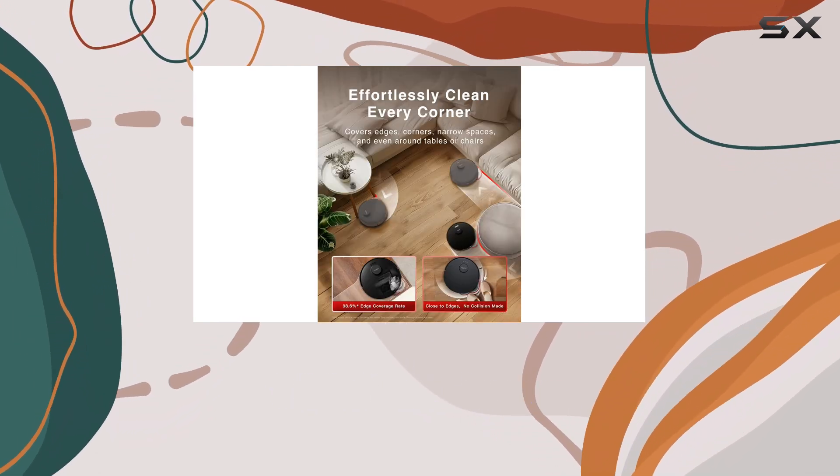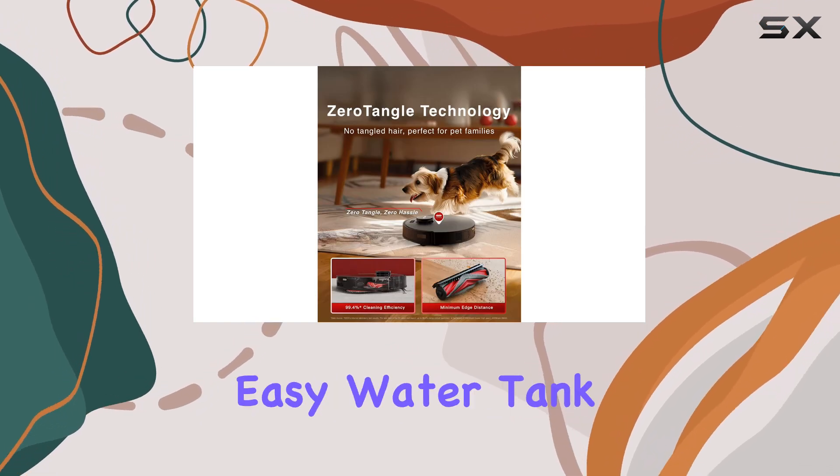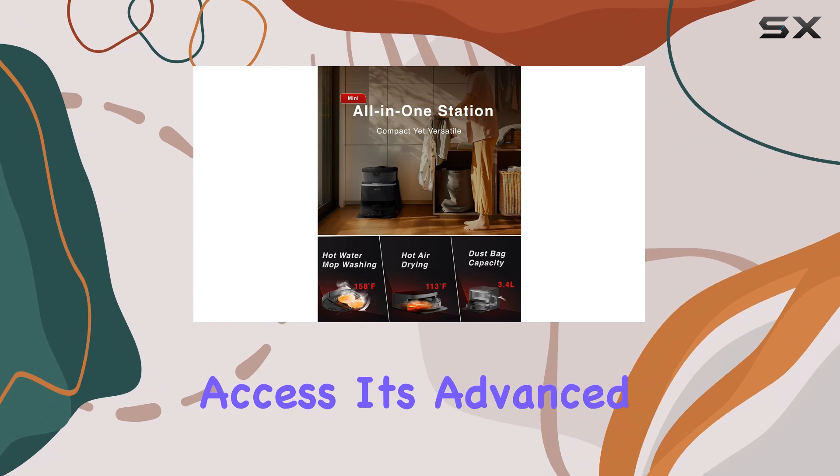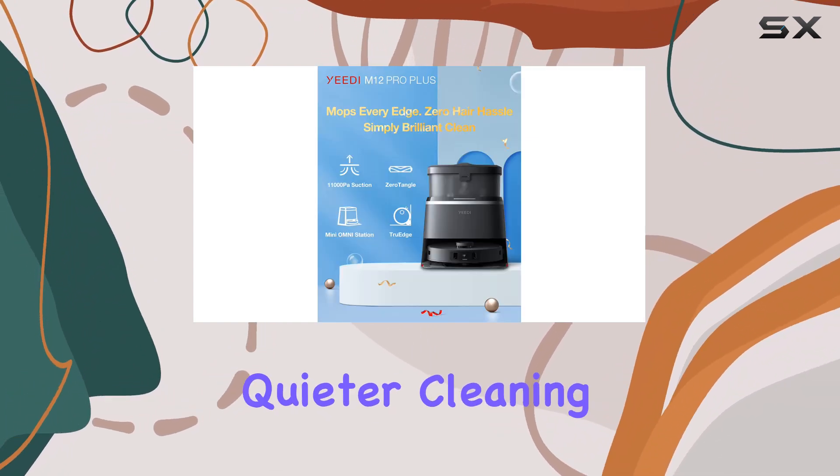The Mini OMNI station is a game-changer, offering a compact and space-efficient design with easy water tank access. Its advanced engineering keeps noise to a minimum, providing a quieter cleaning experience.